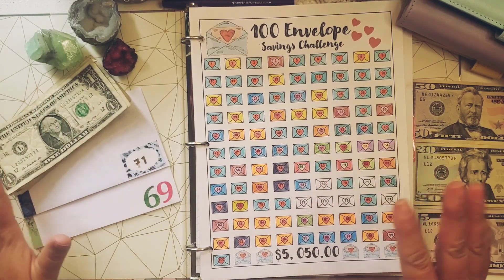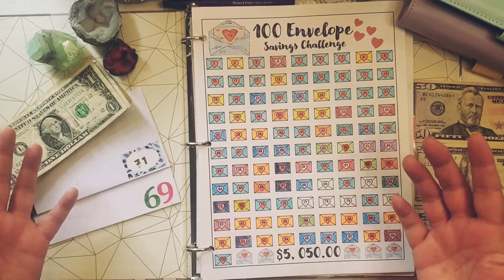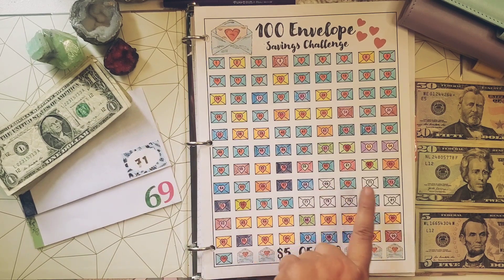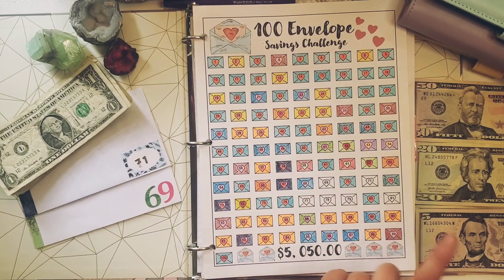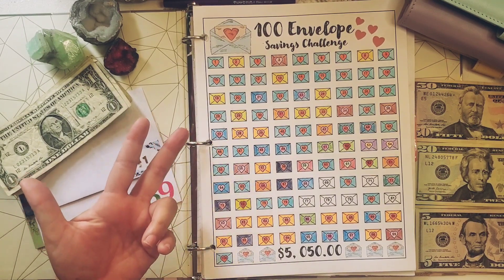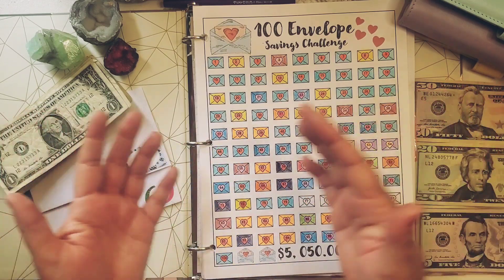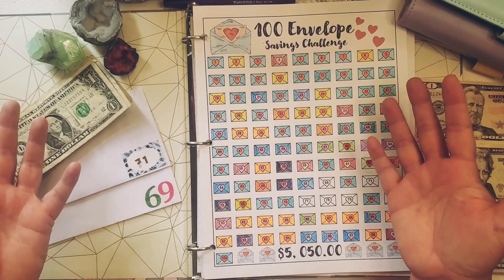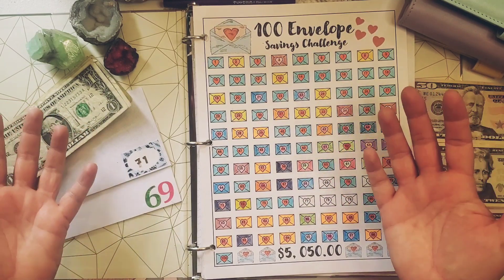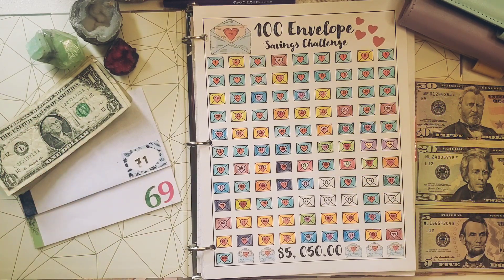Hi everybody, it's Lisa from Grateful Me and today we are so dang close to finishing our 100 envelope savings challenge. We have six envelopes left — that's only three more weeks of this challenge — and I am so excited when I can lay out all the envelopes, show you all 100 of them completely stuffed, open them up, and do the accounting of how much money we have saved together. So let's begin today.